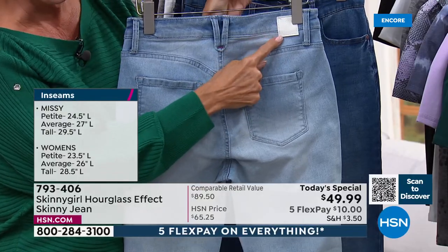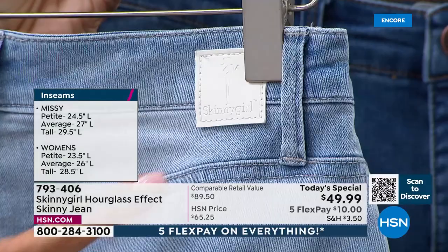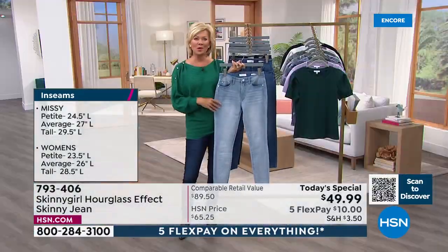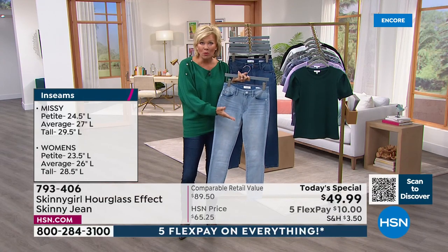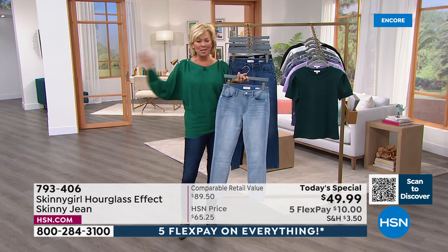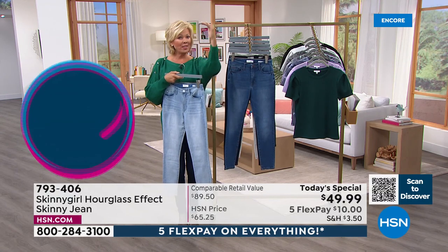This is the exclusive Skinny Girl logo tag. This is a way to really enjoy the way your body is right now. Whether you're a double zero — which is where we start — we go up to 28 women's. I wanted to make sure you understand the full range of sizes and the three lengths. Your line has grown so quickly, Bethany.